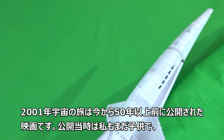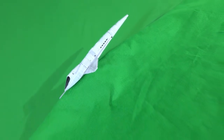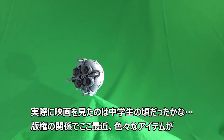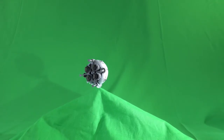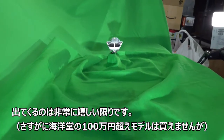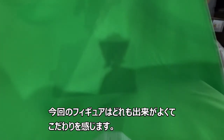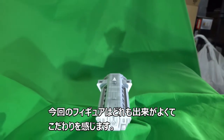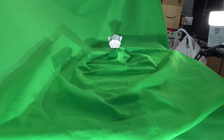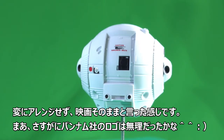The spaceship of a movie released over 50 years ago has been made into a figure. Recently, various items from this famous movie have appeared, and I personally feel very happy about it. It is a figure that shows a strong commitment to the original movie — the spaceship is reproduced exactly as it appeared, without any arrangement.